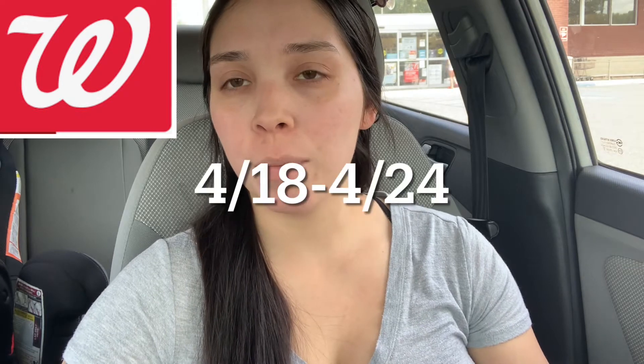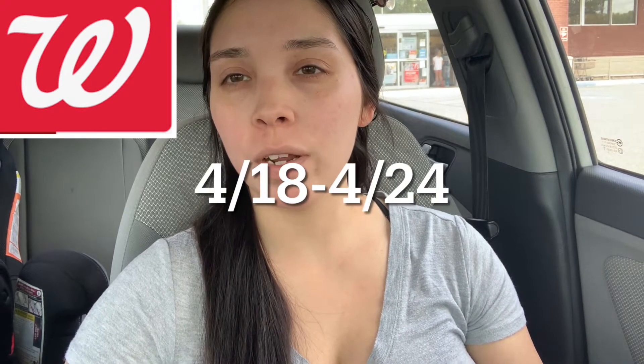Hey everyone, welcome back. I came to Walgreens to grab some of the deals. This is a sales week of April 18th through April 24th.